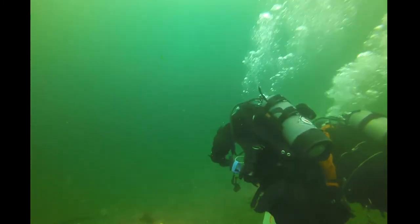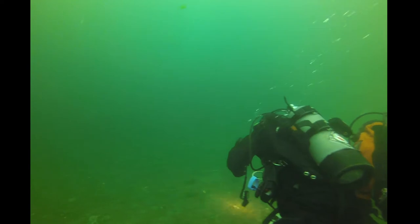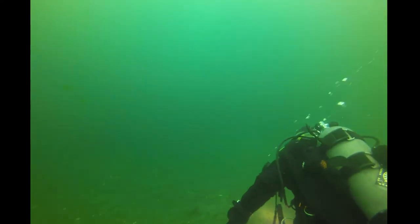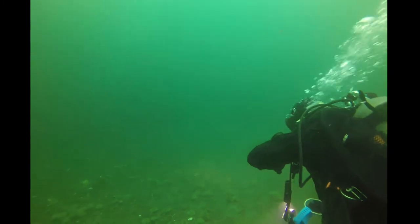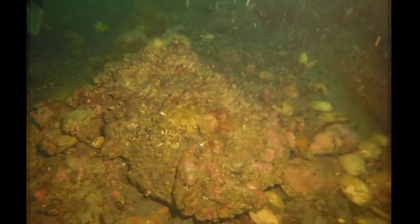Those urchins are so cool. They're herbivores. They have five self-sharpening teeth and they are predators on kelp and seaweed. I'm noticing not a lot of seaweed in this mudflat, but that could also just be because it's a mudflat.